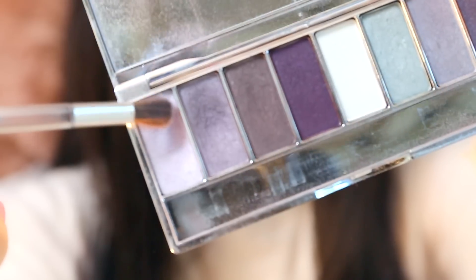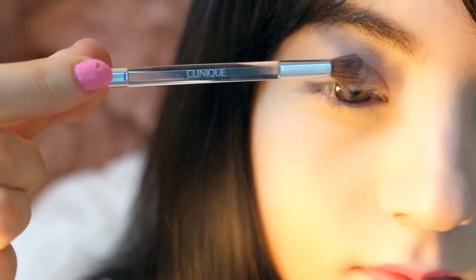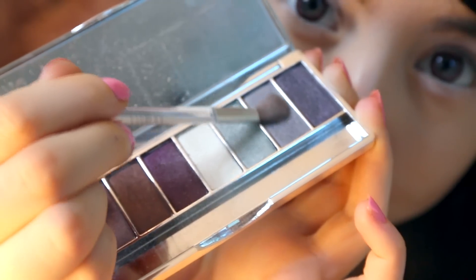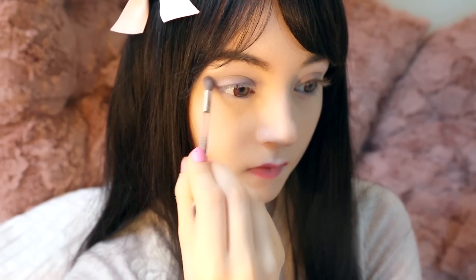For the eye base, I apply a light shimmery lavender eyeshadow and a white shimmery eyeshadow on my lower eyelid. For my eyelids, I use a mouse grey eyeshadow. One layer should be enough to keep it light and natural.